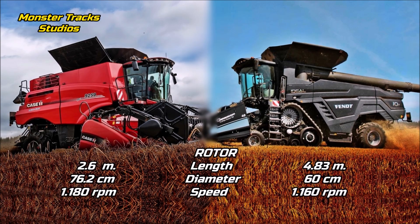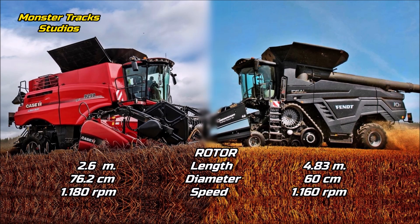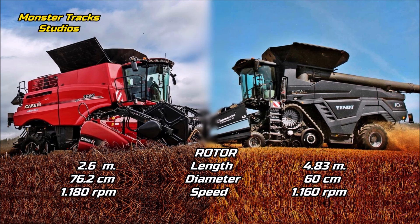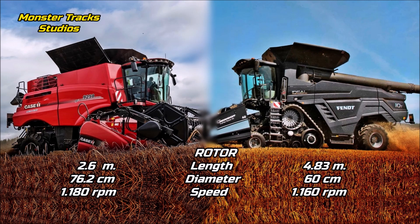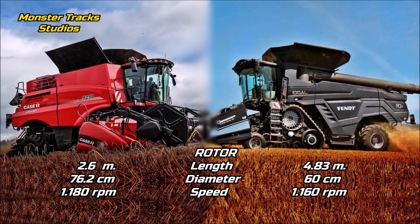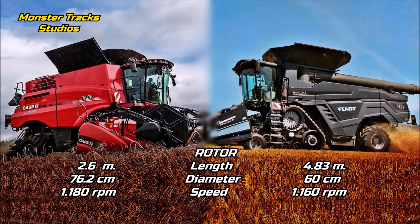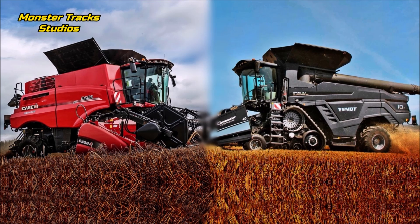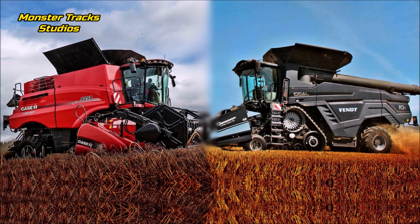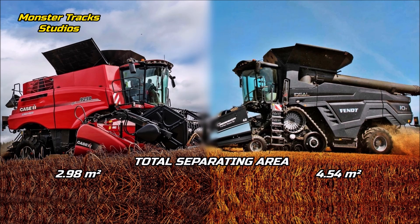As for the rotor size, Case uses just one rotor and the overall size of it is 2.6 meters long, 76.2 centimeters in diameter, and the rotor speeds up to 1,180 RPM. Fendt uses a dual helix threshing mechanism; the rotor length is at 4.83 meters and 60 centimeters diameter, and the rotor speed is up to 1,160 RPM. So Fendt takes the crown on rotor size, and the key difference is that Case uses only one rotor. Fendt also works on slightly lower revolutions.